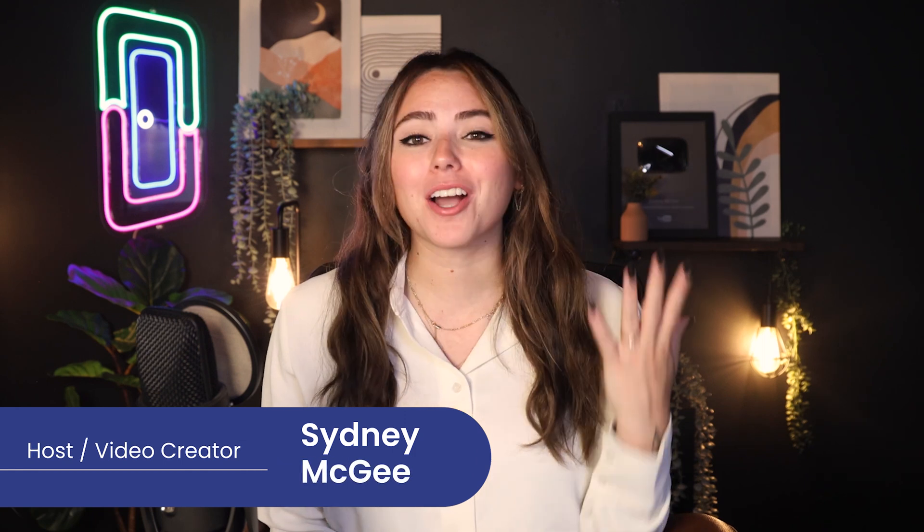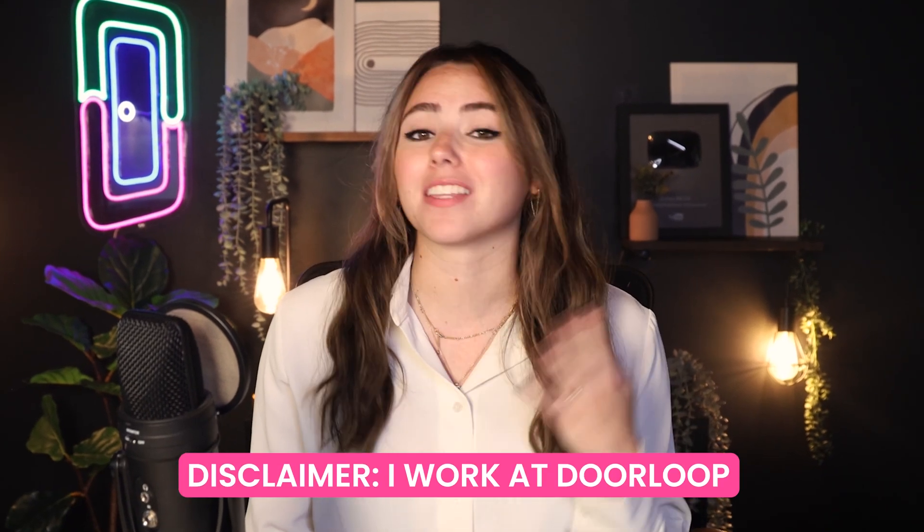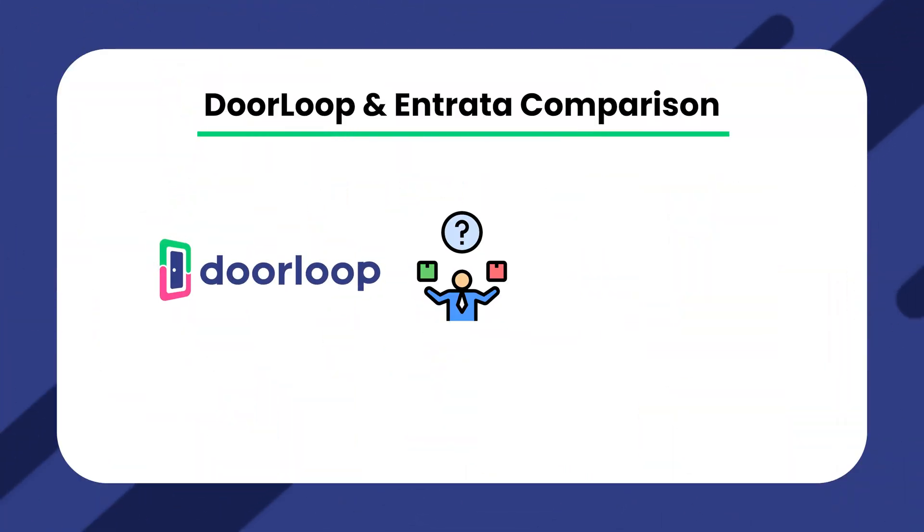Welcome back loopers, my name is Cindy and I'm a content creator here at DoorLoop. Now, big disclaimer that I do work at DoorLoop and this is the DoorLoop YouTube channel, but today I'll be sharing with you how DoorLoop compares to Entrada so you can make the most informed choice possible for your company. So that being said, let's hop right in.